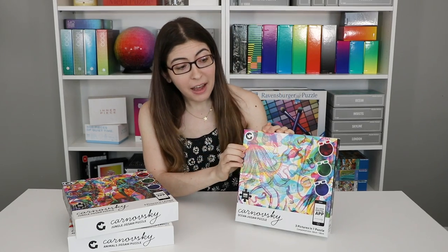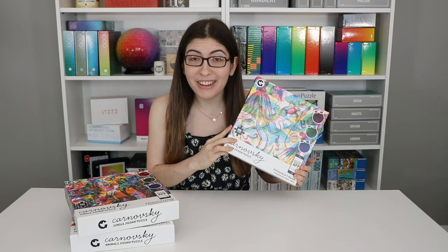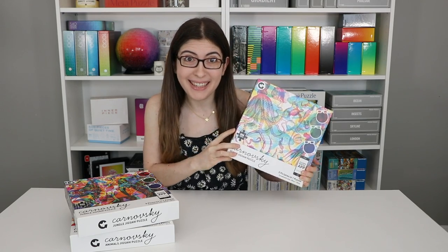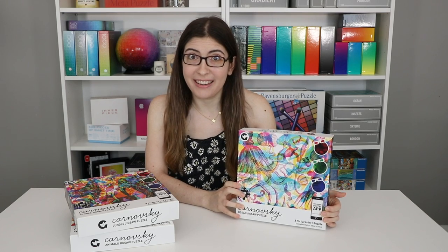Hi everybody, welcome back to Karen Puzzles. Today I'm going to be talking about some of the most colorful and surprisingly difficult puzzles I've done lately. These are the Karnovsky puzzles, published by the company Ginger Fox, and this video is actually sponsored by them. So I want to say a huge thank you to them for supporting my channel, and I really hope you guys will all check them out because I genuinely loved these — I was so impressed.